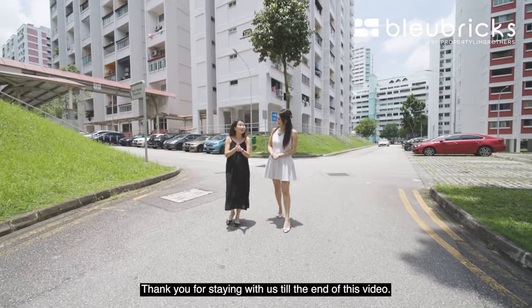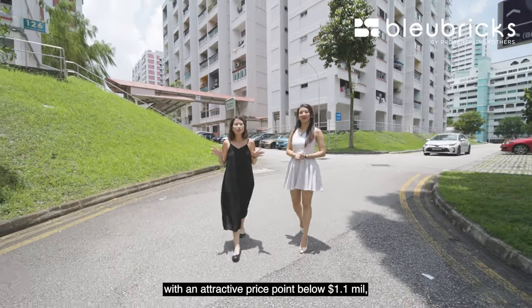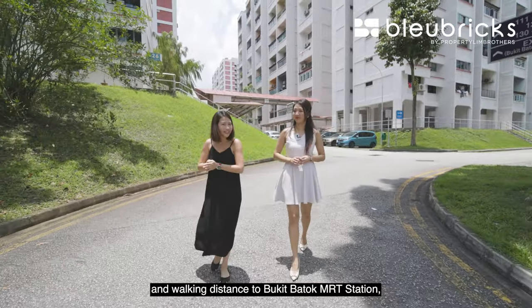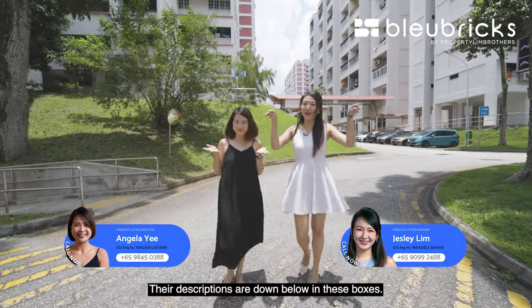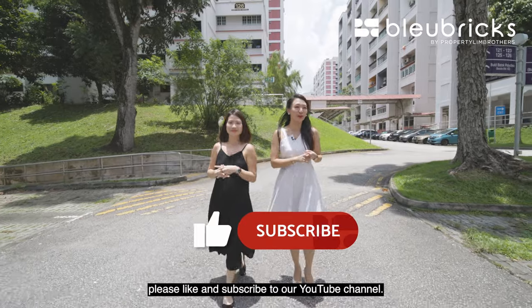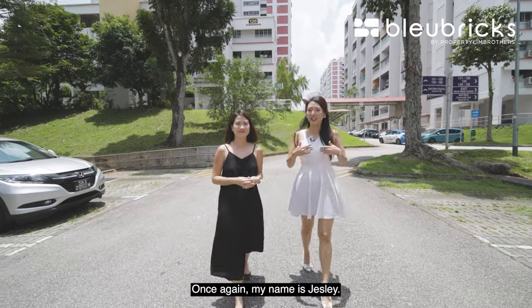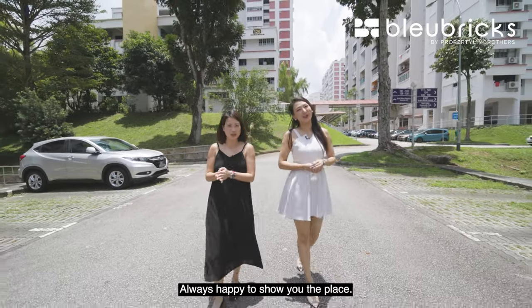Thank you for staying with us to the end of this video. If you're looking for an EM standing at 1,614 square feet at an attractive price below $1.1 million and within walking distance to Bukit Batok MRT station, do contact our listing manager — details are in the description box below. If you enjoyed our home tour, please like and subscribe to our YouTube channel. We can also be found on Facebook, Instagram, and TikTok. Once again, my name is Jess Lee, and this is Angela. Blue Bricks by Property Lim Brothers — always happy to show you the place.